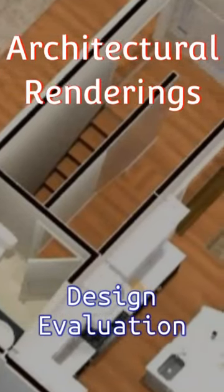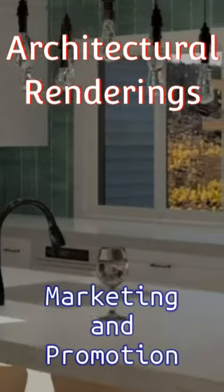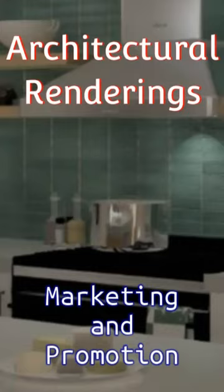Architectural renderings are crucial marketing tools. Renderings facilitate decision-making processes by providing clients with a realistic preview of the final result.